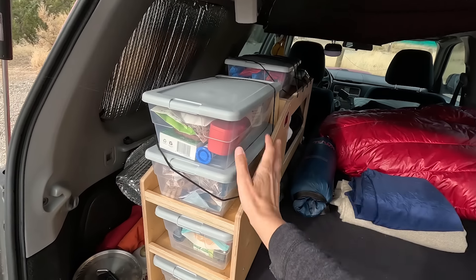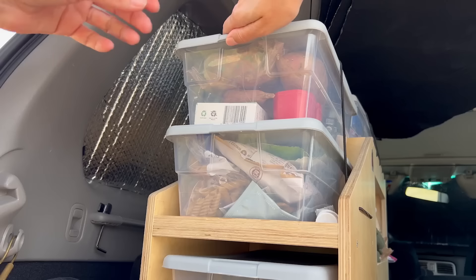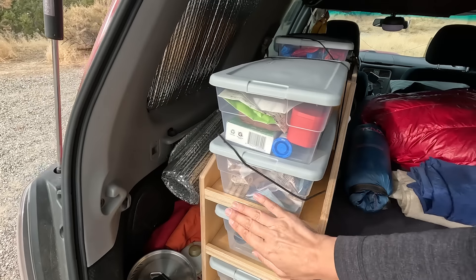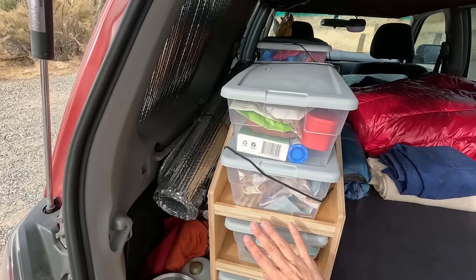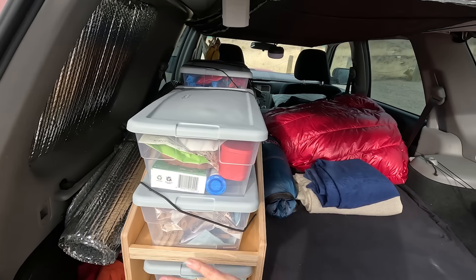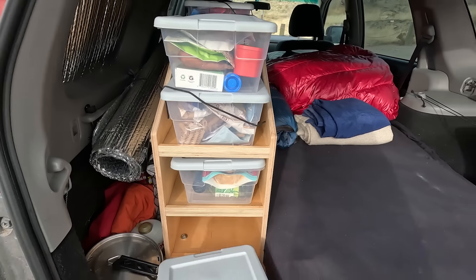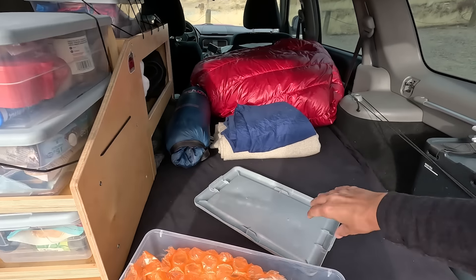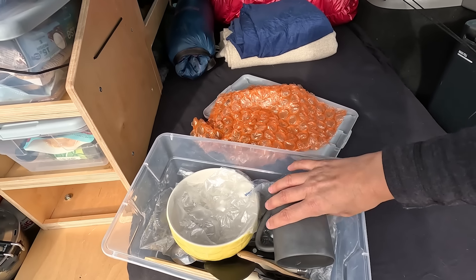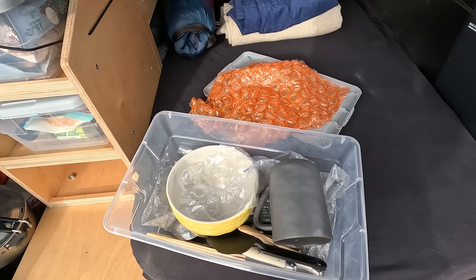I designed my build so that those little containers from Home Depot, which cost $2, fit into it. These three are my food storage containers — this is my breakfast, this is usually my tea and stuff like that, and this is my dinner container. This one holds my utensils. This is all I carry with me: one cup, one bowl, one fork, one spoon, one knife, and a spatula.